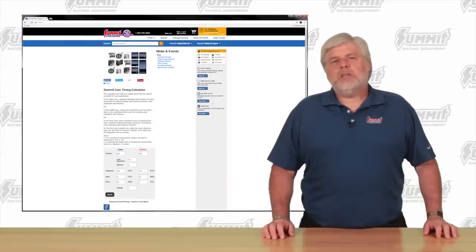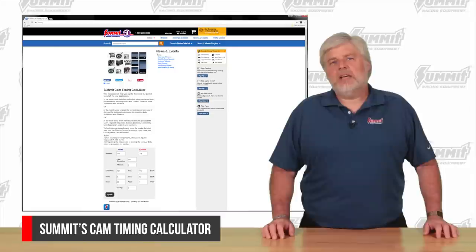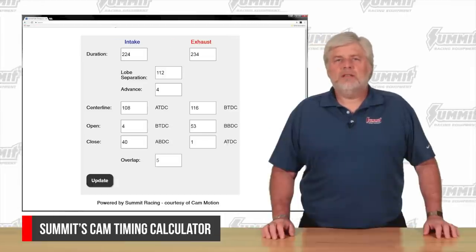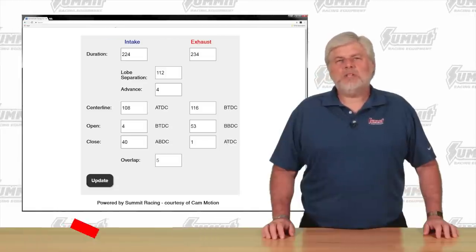By choosing these events independently, we have more control over the engine's behavior. Check out the Summit Racing Cam Timing Calculator by using the search bar on our site, or click on the Calculators and Tools link and it will pop right up. By using it, you can compare each cam's advantages and disadvantages directly. So if you want something a little more dialed in than a three-quarter race camshaft for your engine, then keep watching.